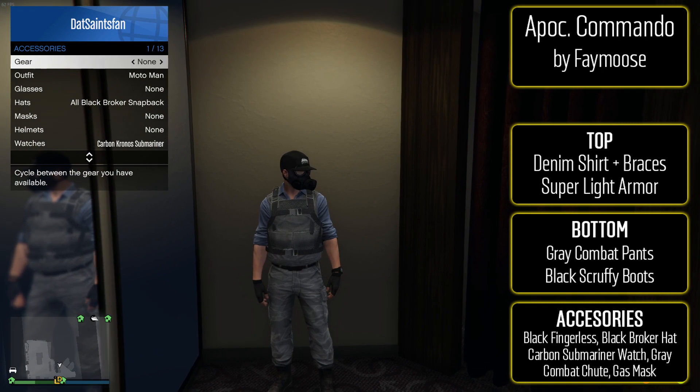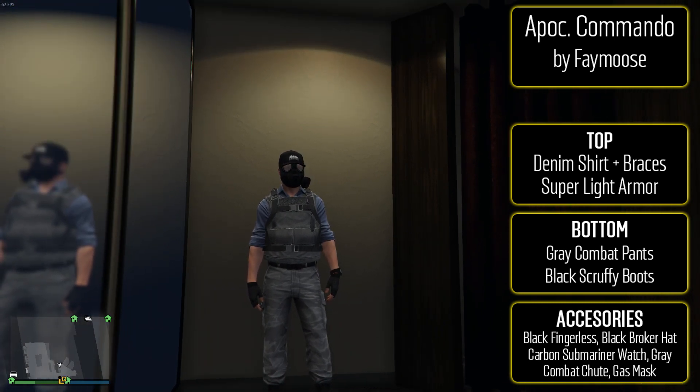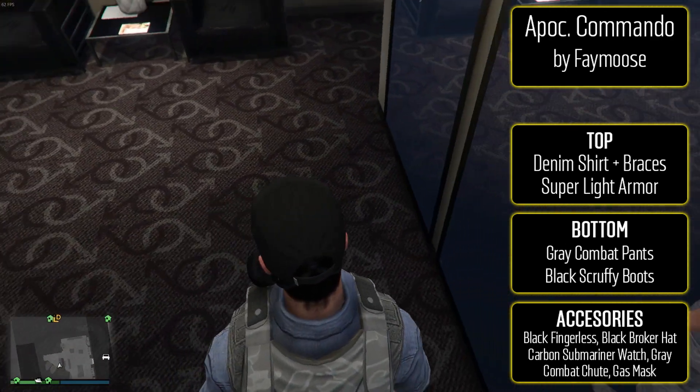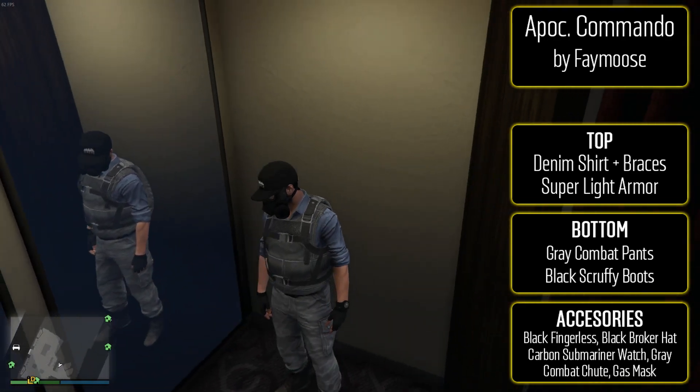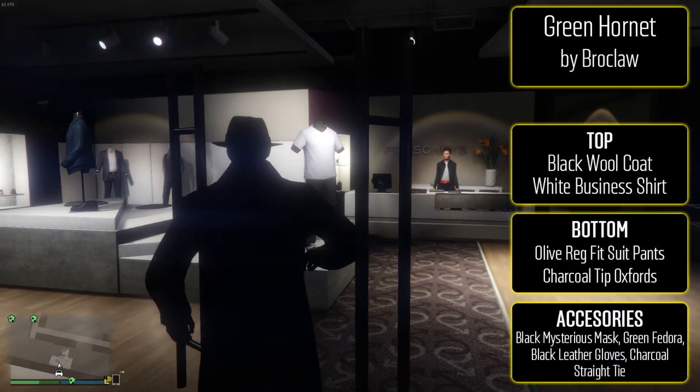I'm not really sure how apocalyptic this is — obviously it's got the gas mask — but I really like how the gas mask and that hat look together. You don't see too much clipping and the colors actually match, which is awesome. Same goes for the bottom; the grays and the blue make a really nice color scheme, so if you want something different, there you go.